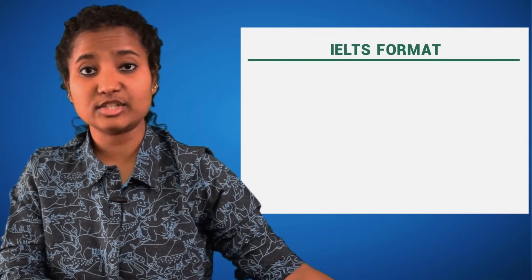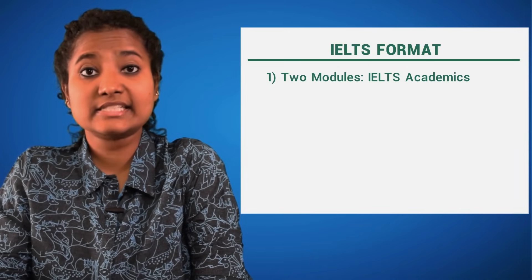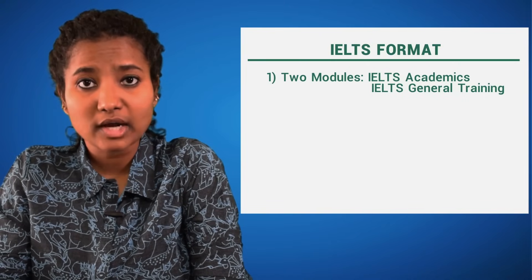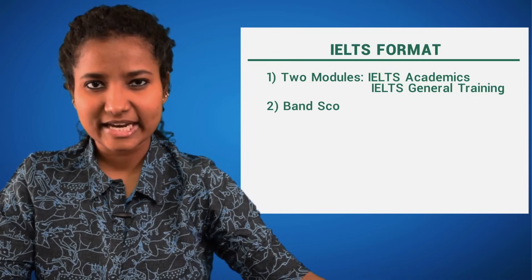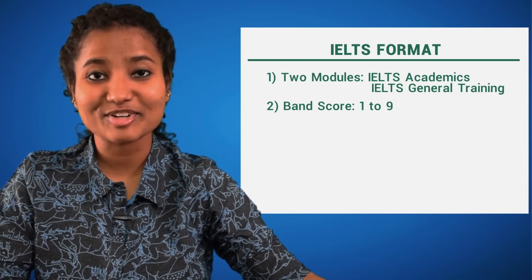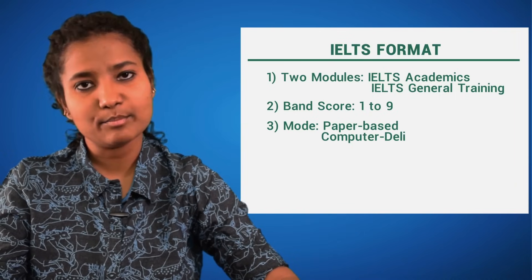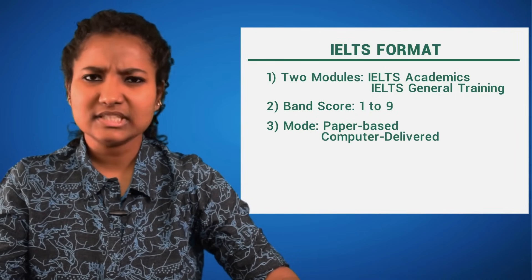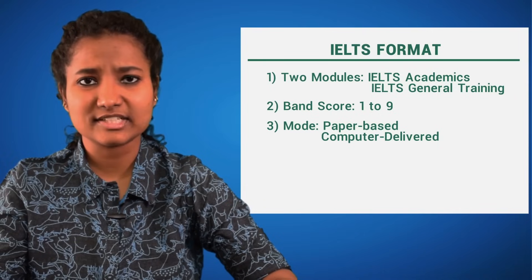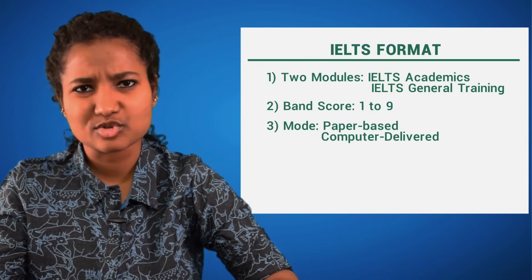So here are the 4 things you need to know about the IELTS test format. It has 2 main modules: IELTS Academic is for studying abroad, and IELTS General Training is if you want to work abroad or for immigration. At the end of the test, you will get a band score from 1 to 9, with 1 being the lowest and 9 meaning you are an expert user of English. When booking, you can choose either the paper-based test or computer-delivered test. Both tests are the same; just the mode is different. Some people find the computer-delivered test better because it is easier to see the word count, make notes, and there are no handwriting issues.